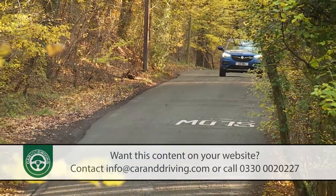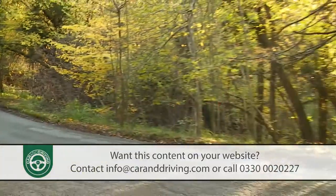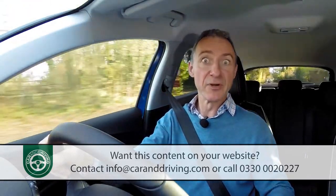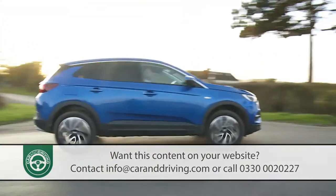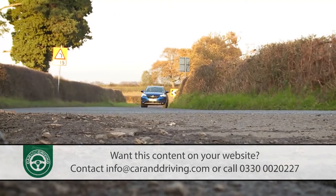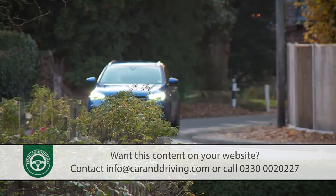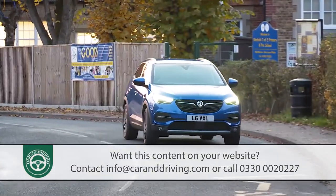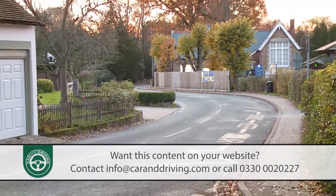Driving enthusiasts wisely tend to steer clear of models in this class, and they certainly wouldn't get any enjoyment out of a Grandland X — a car which makes its disapproval quite clear if you start to push on through tight corners. Take a more typically relaxed approach though and everything becomes much more satisfactory. It soaks up bumps and tarmac tears that would trouble many rivals, and it's relatively quiet and easy to manoeuvre, particularly around town where the light steering becomes a boon.